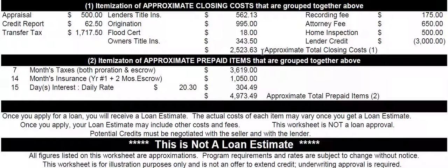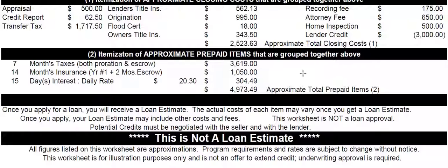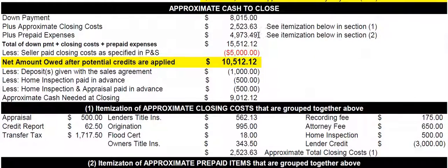This all totals $2,363, and that was the number shown above. Then we have the prepaid items — taxes, insurance, and interest — and they all totaled $4,973. These fees shown in this section are not additional; they're just showing you the detail of how I came up with the numbers shown above.